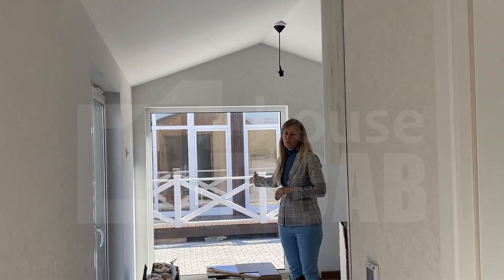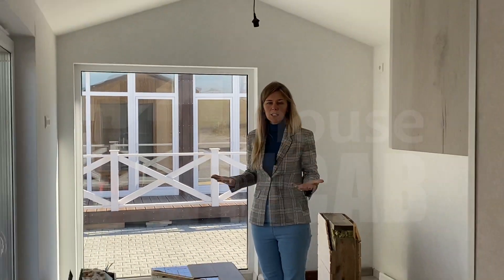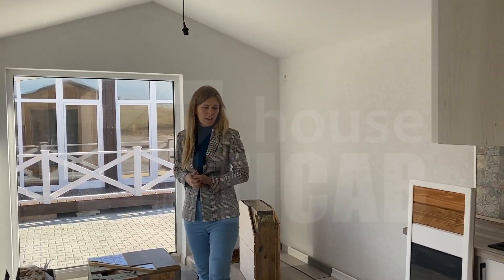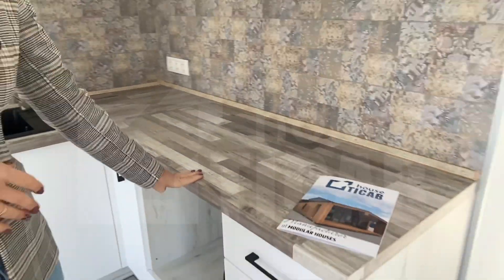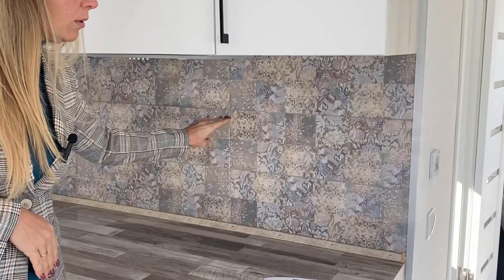Look how big this window is. In this area we have really a lot of light, and this area in price contains ready-made kitchen furniture and tiles on the wall.